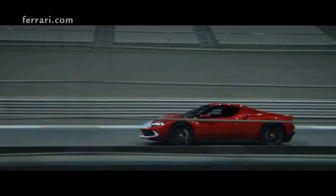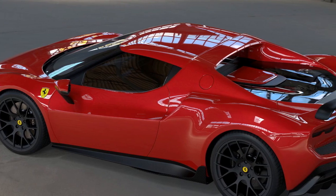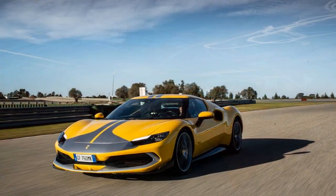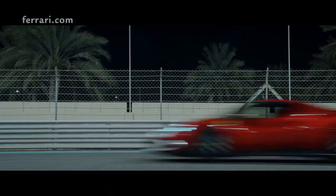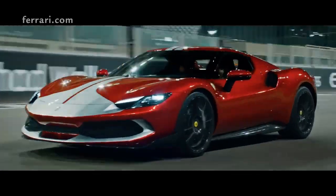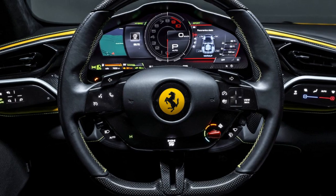Driving Dynamics. On the road, the 296 GTB Assetto Fiorano feels alive. Its steering is razor-sharp, allowing for immediate responses to driver inputs. The balance of the car, coupled with its hybrid system, provides an electrifying — no pun intended — driving experience, melding power and precision. The Assetto Fiorano package shines when pushed to its limits on a track. The suspension tweaks and weight-saving measures make a noticeable difference, allowing this Ferrari to corner with incredible agility and grip.